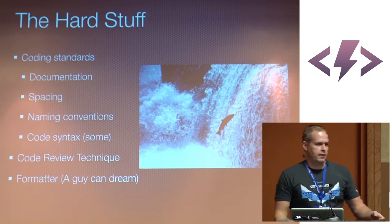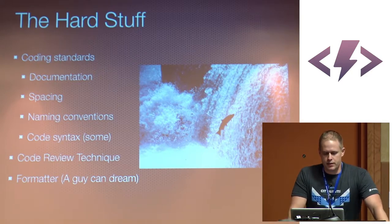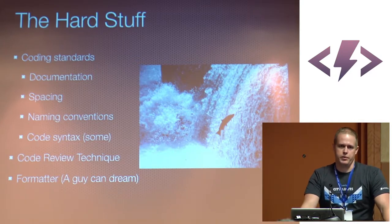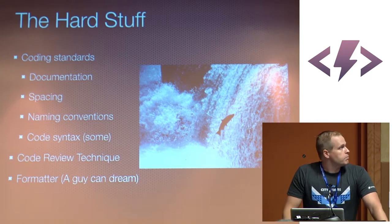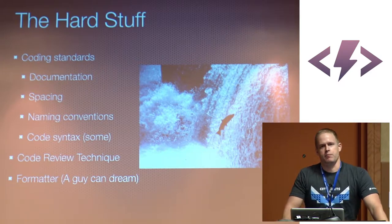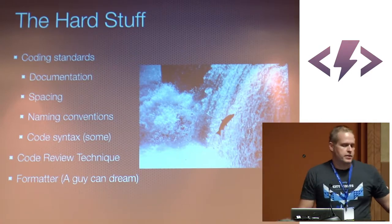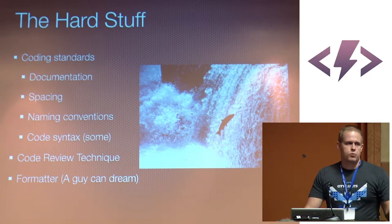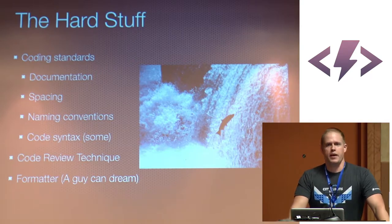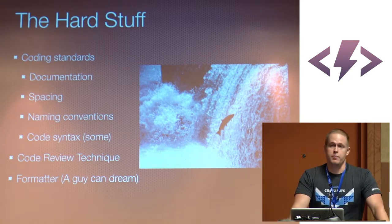Spacing: are we using two spaces, four spaces, tabs? Just have the throwdown and make the decision - everyone do it the same. Naming conventions: are we going for really long descriptive variable names or keeping things short? Do we allow single-letter variables? For all our controllers in Angular, do they end in CTRL? For all our services, do we name them something-factory or something-service? Whenever you find these best practices, be sure to document them - write them down, keep a wiki, put it in your GitHub README. That way it stays consistent as you move forward, you can reference it in code reviews, and you can remember why you made that decision.